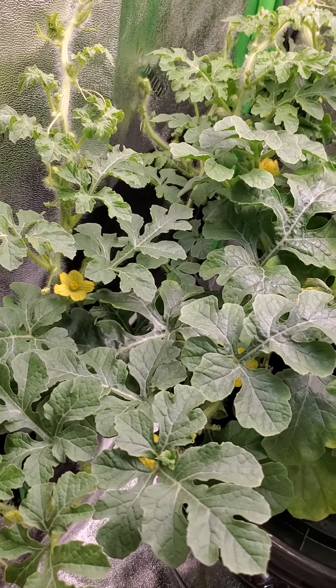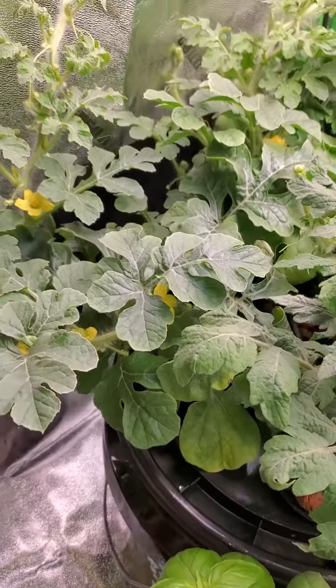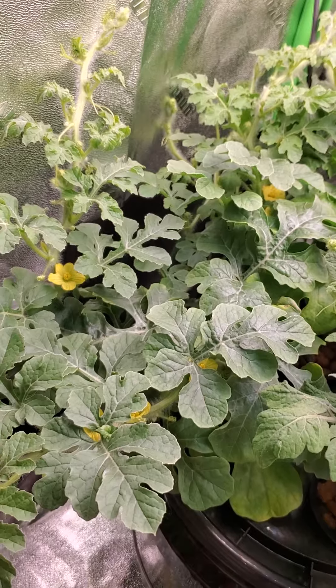Oh, that's even a bigger treat! I thought it was the cucumbers. Look at this — I got to get hand pollinating. I'll check back with you guys.